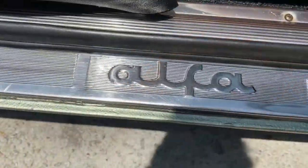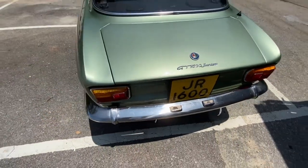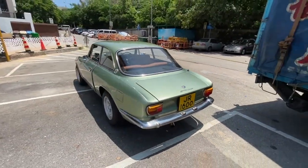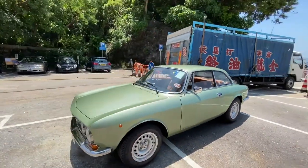I always find the script and logos of Italian cars so fascinating and so stylish. They seem to get the stance and proportions just right — even the wheels perfectly filling out the wheel arches.